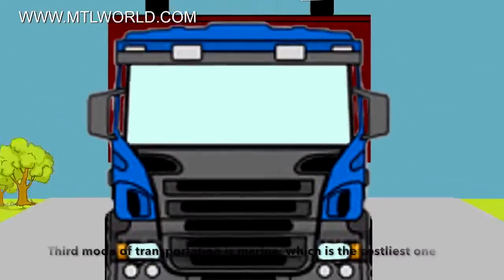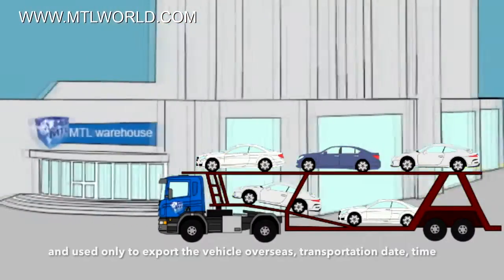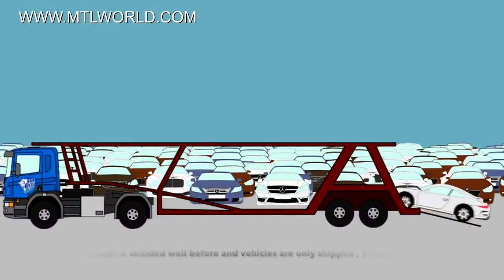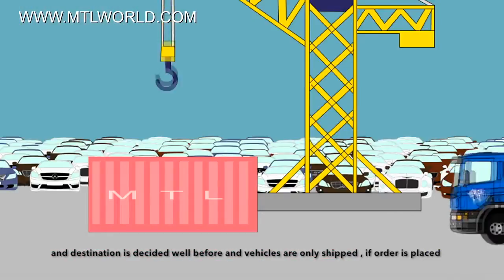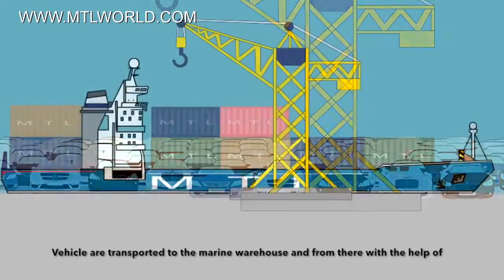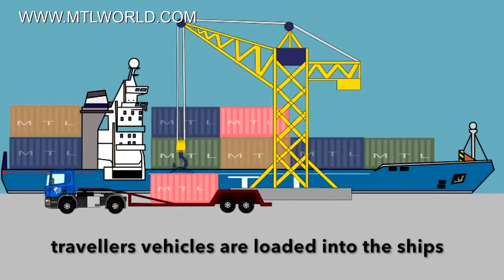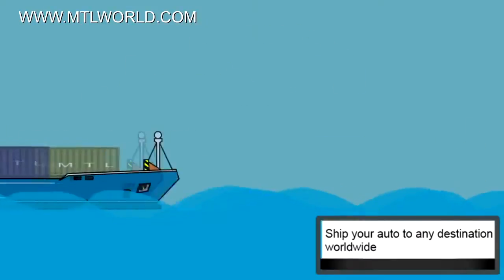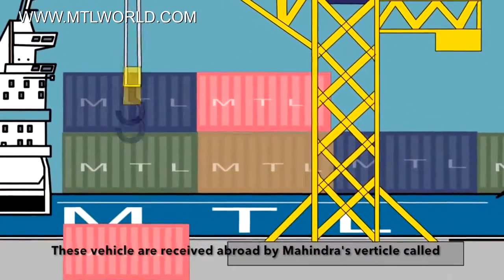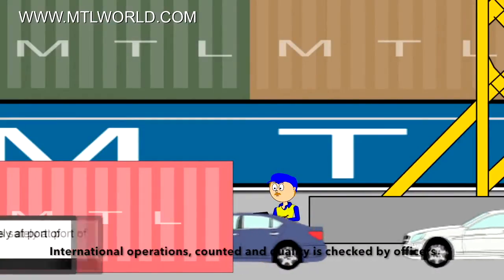The third mode of transportation is marine, which is the costliest and is only used to export vehicles overseas. Transportation date, time, and destination are decided well in advance, and vehicles are only shipped if an order is placed. Vehicles are transported to the marine warehouses and from there, with the help of trailers, vehicles are loaded onto ships. These vehicles are received abroad by Mahindra's vertical called International Operations, where they are counted and quality-checked by officers.